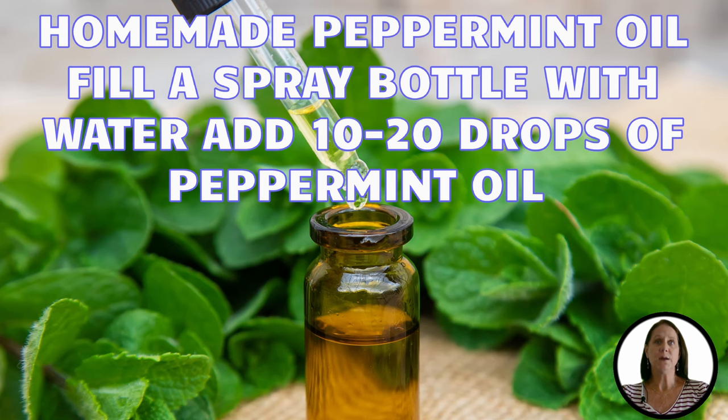Another homemade spray is peppermint. Peppermint oil can be found in many organic sprays you might find at Home Depot or even Amazon, but you can also mix up a batch yourself. To mix, fill a spray bottle with about two cups of water. Add 10 to 20 drops of peppermint essential oil and spray the area. Peppermint oil will also repel fleas, aphids, ants, and mosquitoes, making it a big win-win.